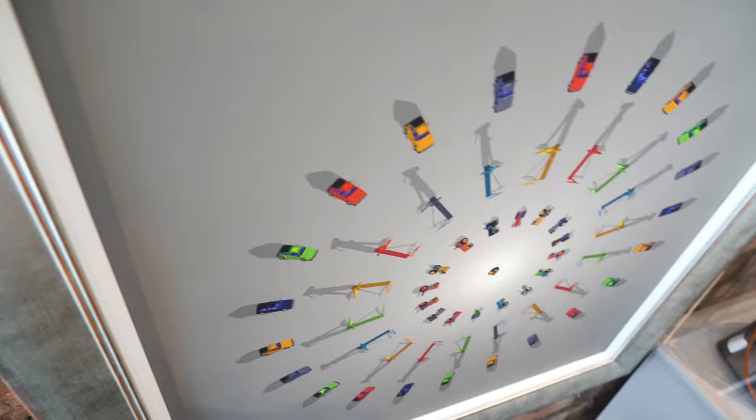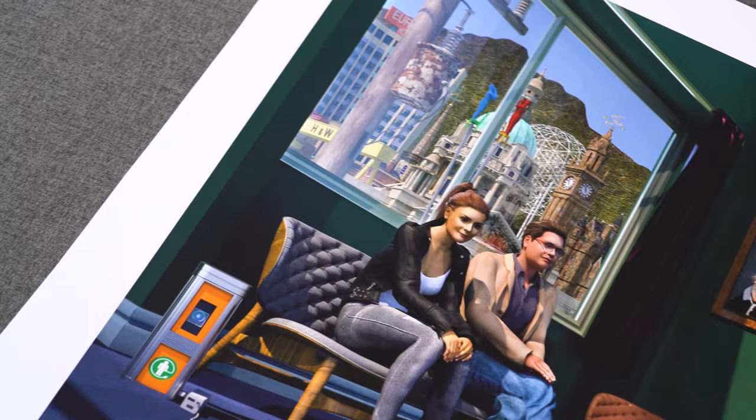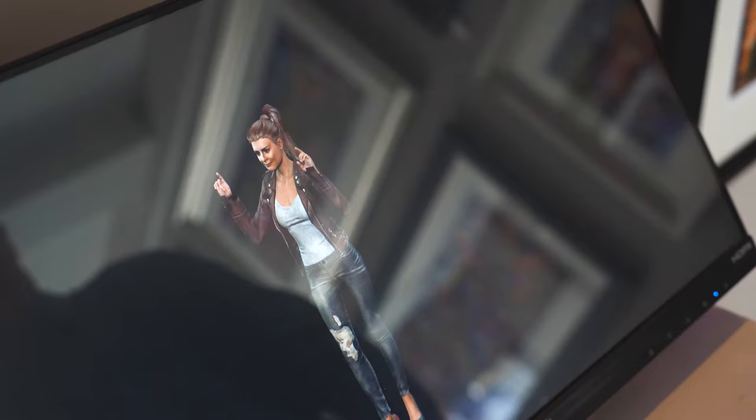In behind me there are screens where we have 3D models. Some of the models that appear in the actual pictures are on the screen, and you can actually see the people dancing and moving and being interactive.